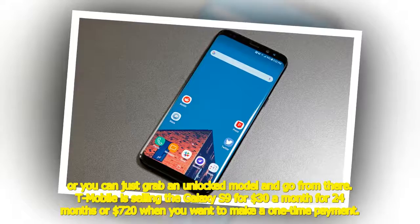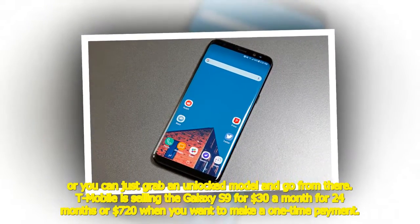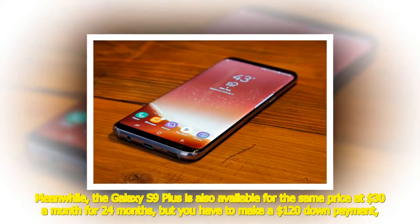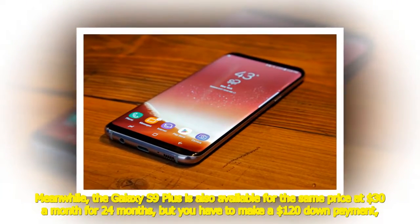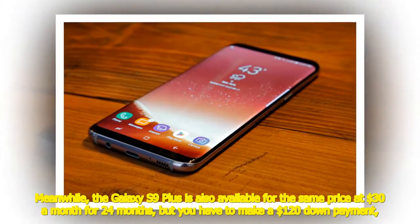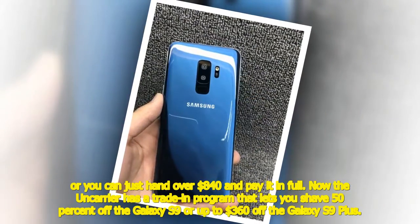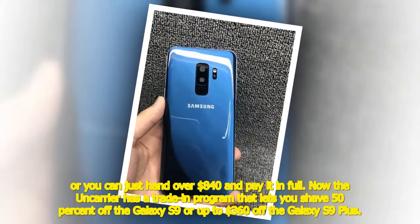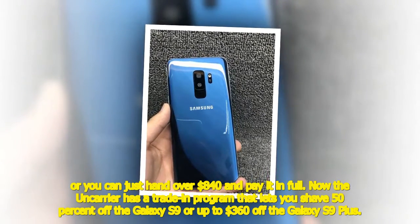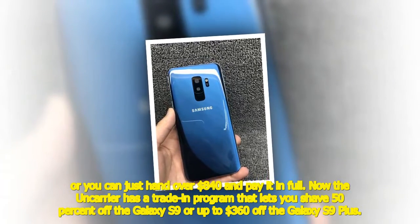T-Mobile is selling the Galaxy S9 for $30 a month for 24 months, or $720 as a one-time payment. The Galaxy S9 Plus is also available at $30 a month for 24 months but requires a $120 down payment, or $840 paid in full. T-Mobile's trade-in program lets you shave 50% off the Galaxy S9 or up to $360 off the Galaxy S9 Plus, though you'll need to turn in an eligible device.